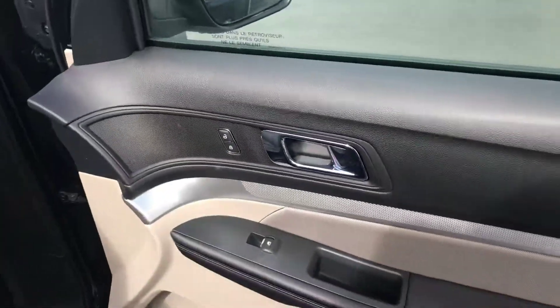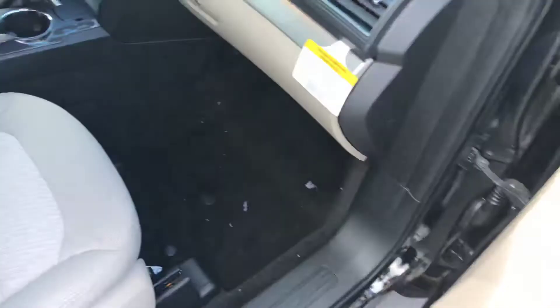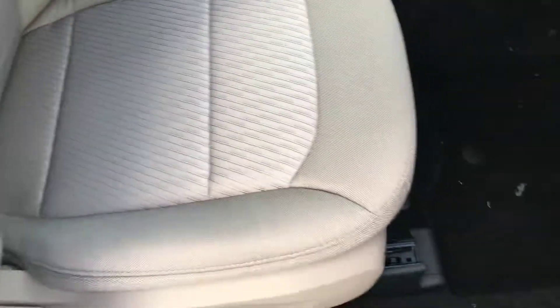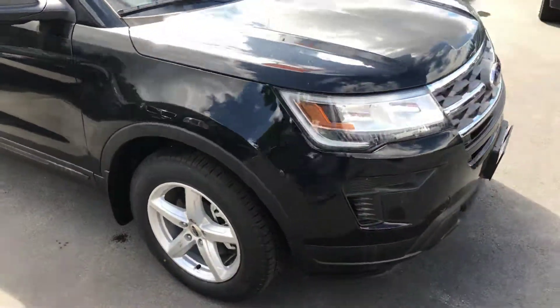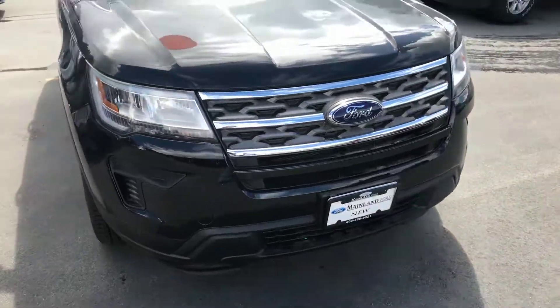Moving to the passenger side here — let me show you the door panel with the locks and power windows. Nice dash here. Nice passenger seat. We'll go around the other side so you can see everything there. And like I say, here's the front end of the vehicle — nice, aggressive, good-looking front end for 2018.